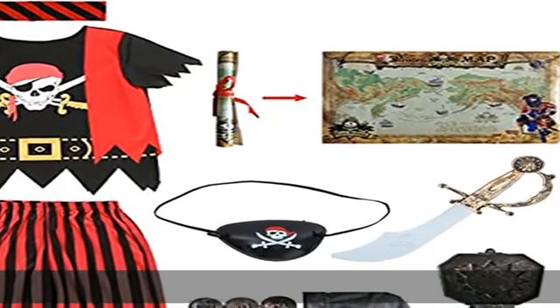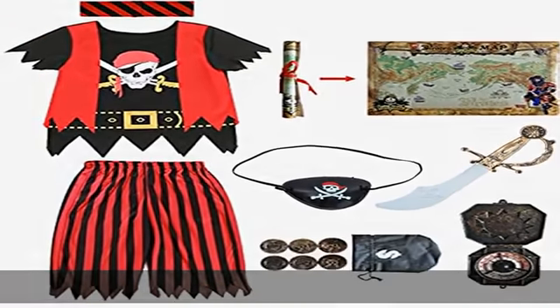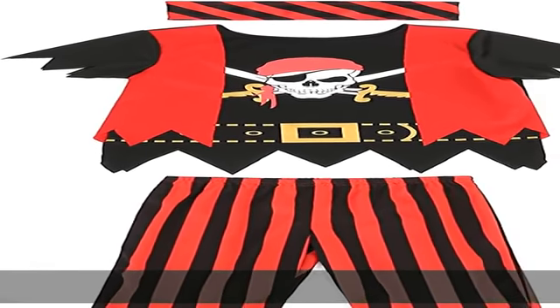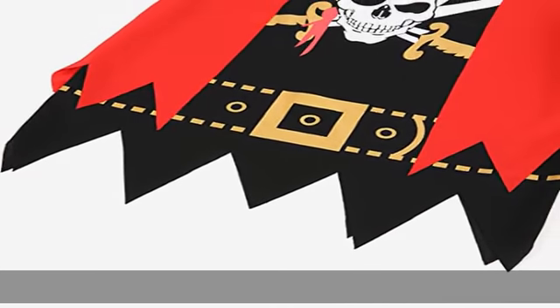100% polyester, pull-on closure, machine wash. Included: pirate top, pants, bandana, pirate eye patch, compass, adventure map, pirate cutlass sword, and coin bag. This pirate role-play costume with accessories set is perfect for kids' adventure.